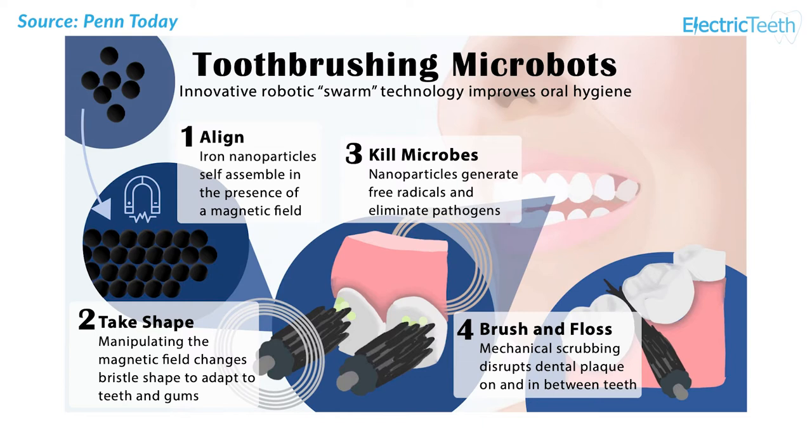In a proof of concept study, researchers at the School of Dental Medicine and School of Engineering and Applied Science have shown that a hands-free system could effectively automate the treatment and removal of tooth decay causing bacteria and dental plaque.